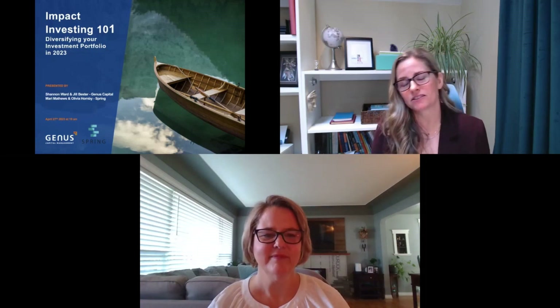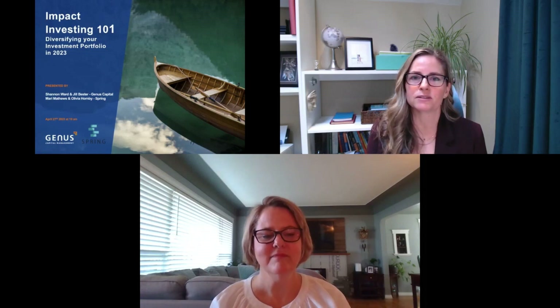Thank you, Mari, and thanks so much for having us today. We've been a partner with Spring for a few years now, and it's always such a pleasure to do these collaborative events. Before I get into more about Genes, I'd like to talk about Spring a little bit, because I want to start with the impact investing ecosystem in Canada. That ecosystem has really been fundamentally changed by Spring.